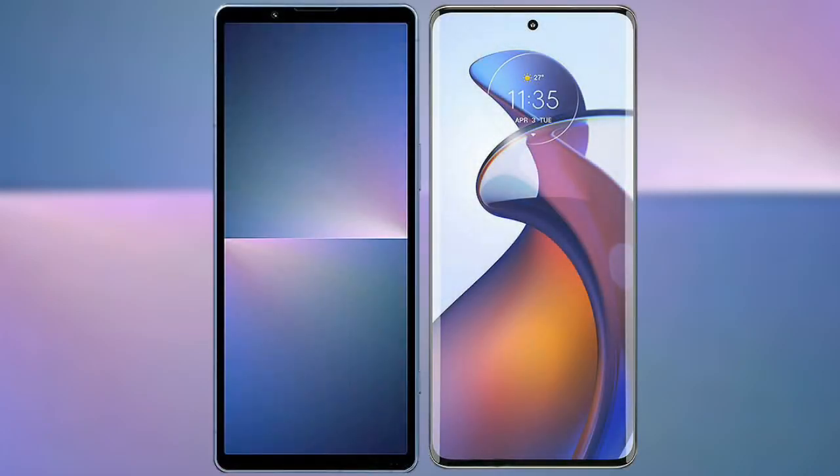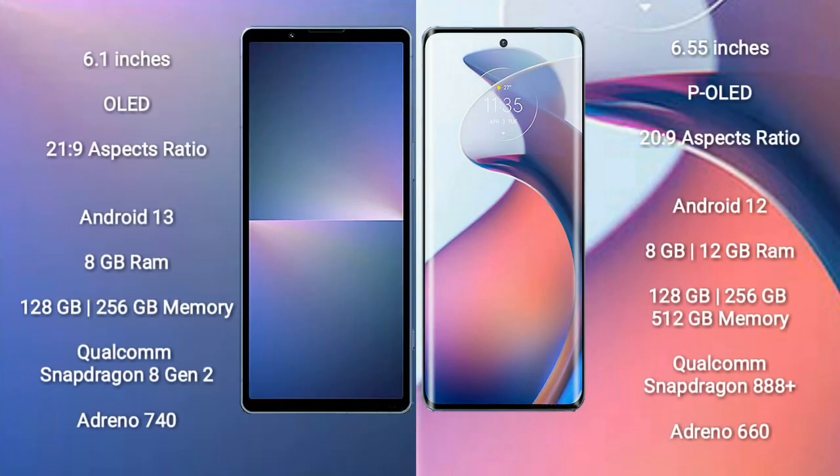I will compare the new Sony Xperia 5 Mark 5 with Motorola Moto S30 Pro. Sony Xperia 5 Mark 5 comes with a 6.1-inch OLED display with a 21:9 aspect ratio. Motorola S30 Pro comes with a 6.55-inch P-OLED display with a 20:9 aspect ratio. Sony Xperia 5 Mark 5 runs on Android 13, while the Motorola S30 Pro runs on Android 12.